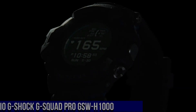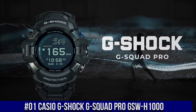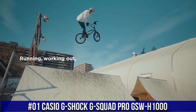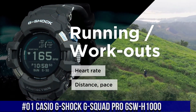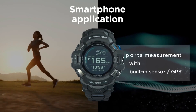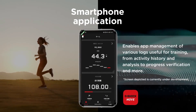Number 1: Casio G-Shock G-Squad Pro GSW-H1000. Water resistance: 200 meters. Watch shape: round. Style: casual sport. Case color: black. Complications: altimeter. Case material: resin. Movement: quartz. Band material: resin. Type: wristwatch. Features: 24-hour dial, 12-hour dial.